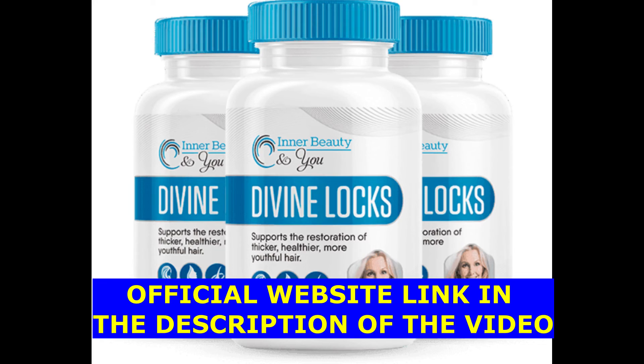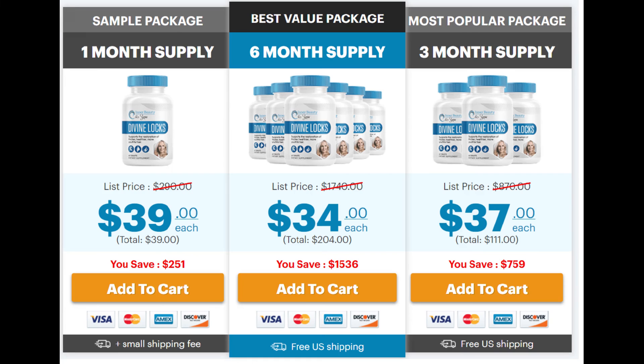I wanted to record this video first to tell you to be careful with the website you are going to buy Divine Locks from, and also, if you do buy the product, do the exact treatment and take it seriously. That was all the information I wanted to share. I really hope I've helped you here, and if you have any questions, please leave them down below in the comments and I'll be really glad to help you, or if you want more information, you can find it here down below on the official website.